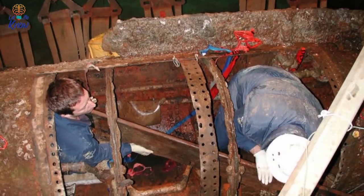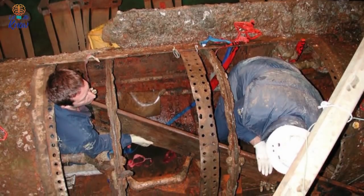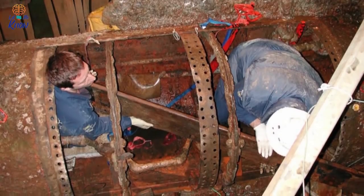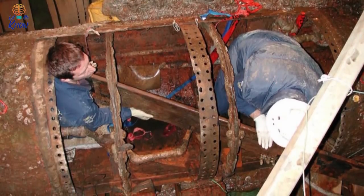After the sub was raised from the ocean in 2000, the hull wasn't found to be majorly damaged. Even when researchers unsealed the crew compartment, they still couldn't find a definite cause of death.